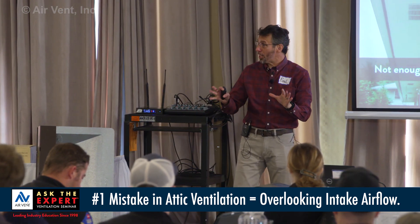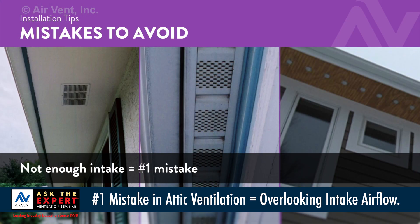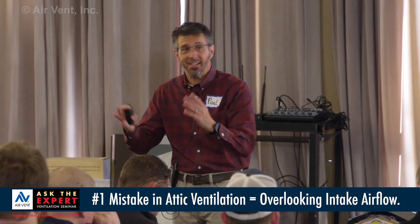The reason I get fired up about this section: it's the number one mistake across North America. And it drives the callbacks we monitor at 1-800-AIR-VENT. It's not exhaust — it's intake.